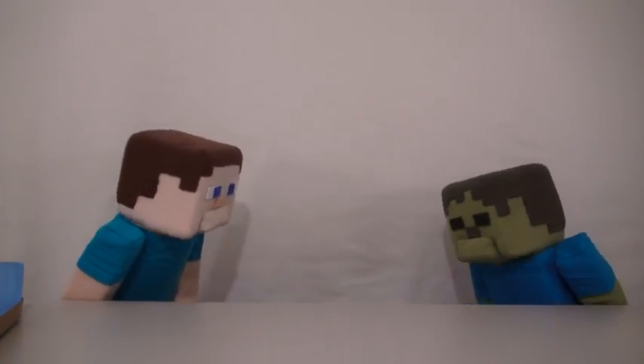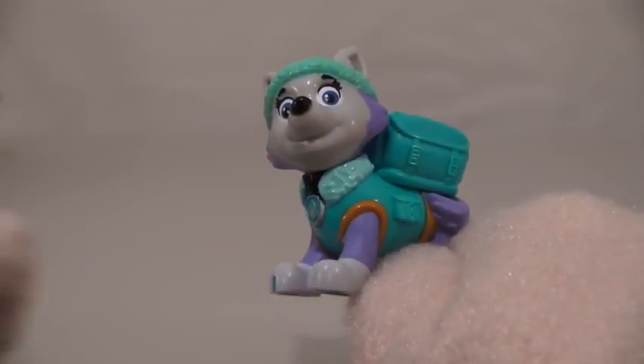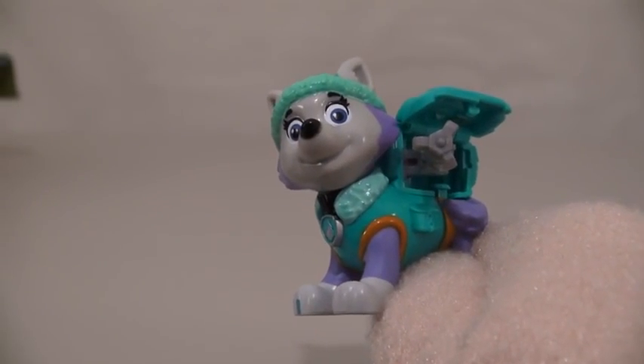Look out! Whoa! Ooh, that was a close one! Next up is Everest! Now what can you do? Whoa! Look at that claw!